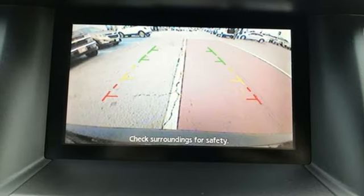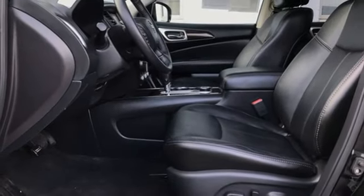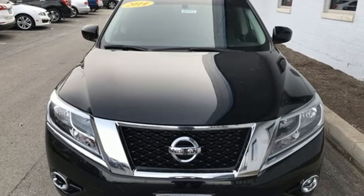Intelligent key, AM FM Sirius XM satellite radio, aluminum wheels, remote engine start, and power tilt-down heated mirrors.